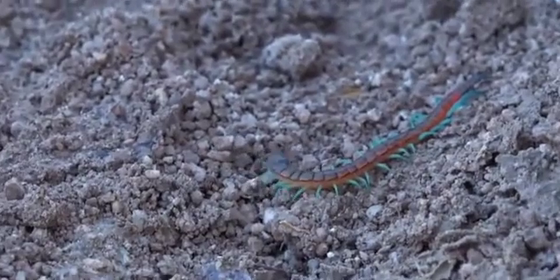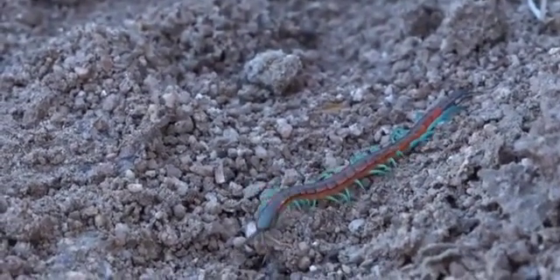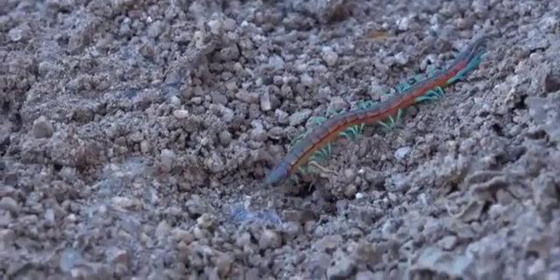Now, if they bite you, they've got cytotoxic venom, so it will cause necrosis — your skin will actually start rotting around the bite site.